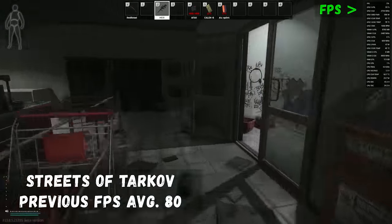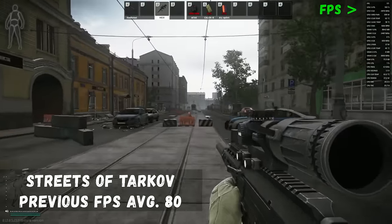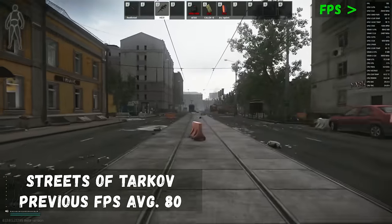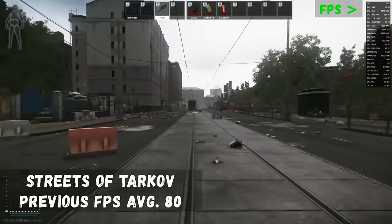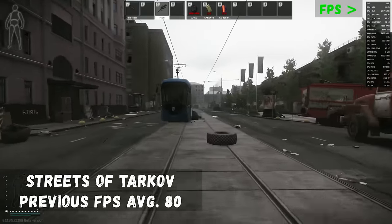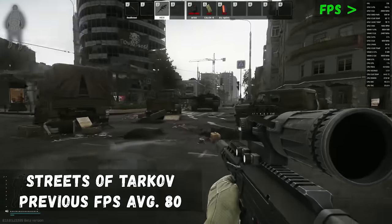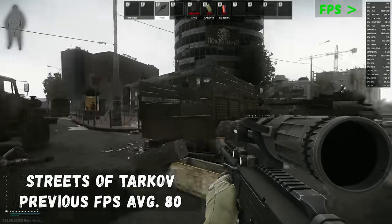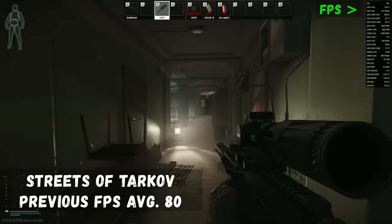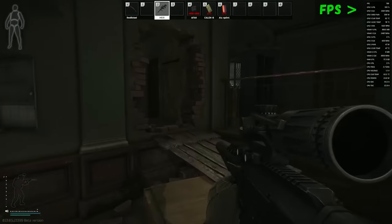The first map we're testing is Streets of Tarkov — the latest map, notorious for terrible performance at launch. We were averaging about 60 FPS when it first launched, getting up to around 80 FPS once optimized. But as you can see in the top right, we are now averaging 180 FPS. I had to double-check and restart the map a couple of times because the improvement is so dramatic. We never drop below 150 frames even going indoors with complex lighting and loot to render — absolutely incredible performance.